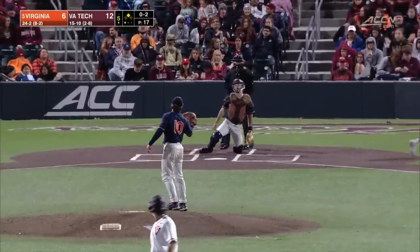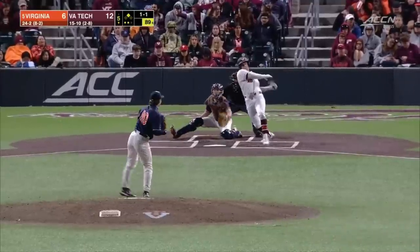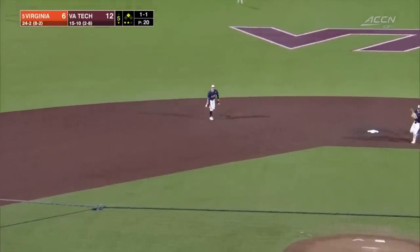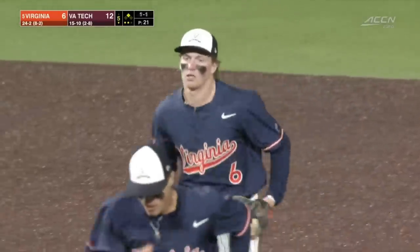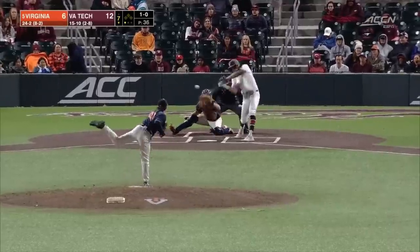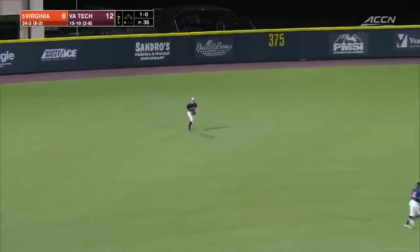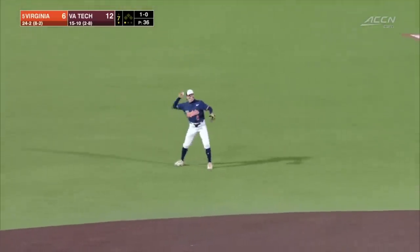Got him looking. Hard hit, bobbled and caught — what a roller coaster that was. Getting his feet wet in a really tough ACC matchup. Hard hit on the ground, and Donay is on with a single.